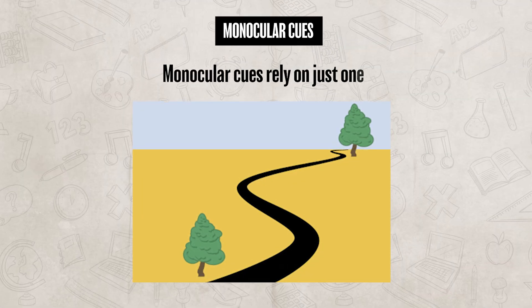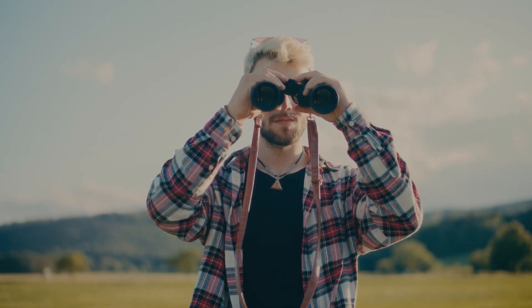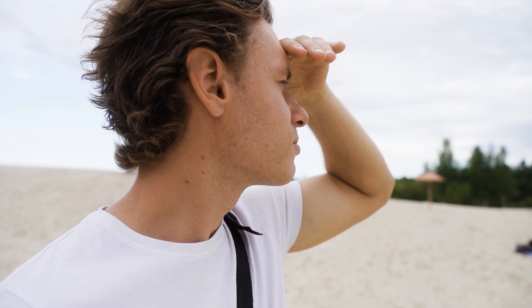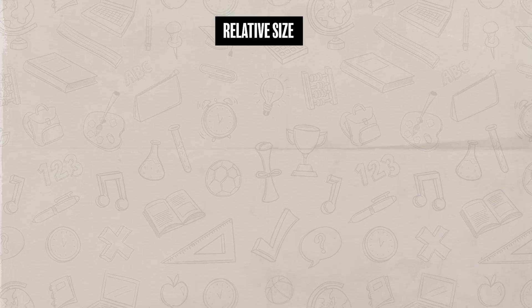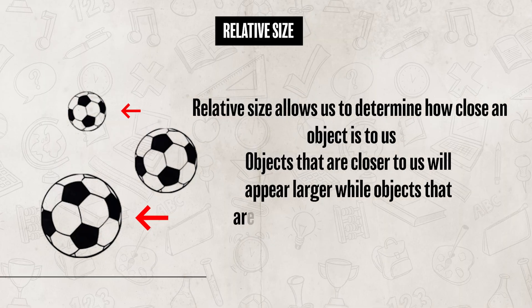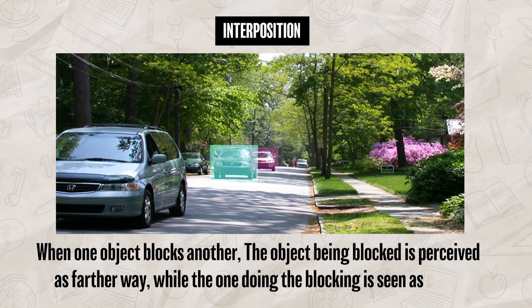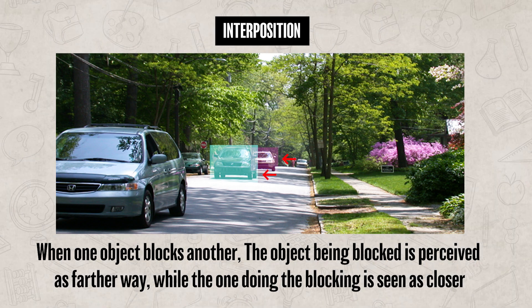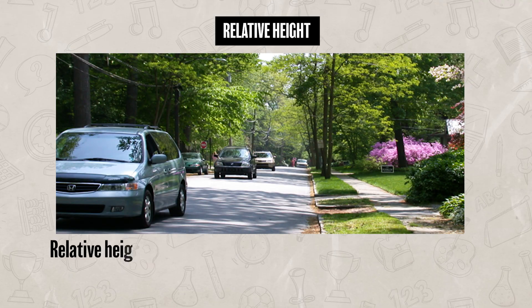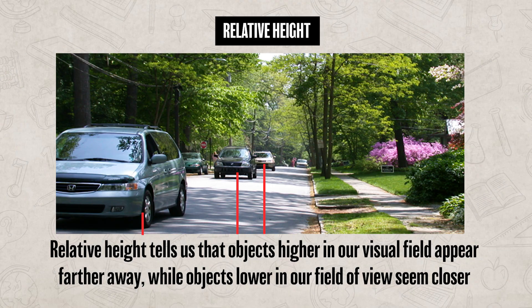Monocular cues rely on just one eye and help us judge depth and distance in everyday situations, like looking at photos or distant objects. They don't depend on both eyes working together, but instead on visual information that one eye alone can pick up. First up is relative size, which allows us to determine how close an object is — objects closer to us appear larger, while objects farther away appear smaller. Then there's interposition, which occurs when one object blocks another; the blocked object is perceived as farther away, while the one doing the blocking is seen as closer. Next is relative height, which tells us that objects higher in our visual field appear farther away, while objects lower in our visual field seem closer.